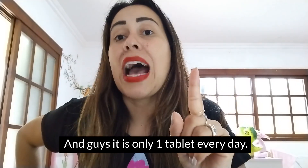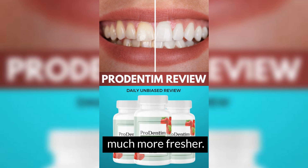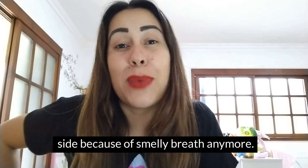It is only one tablet every day, and you're going to realize how your teeth will become whiter, stronger, and your breath will be so much fresher. The people who are always around you won't have to be leaving your side because of smelly breath anymore.